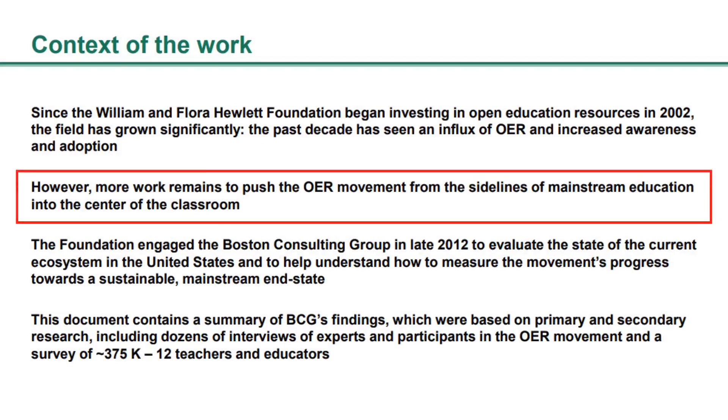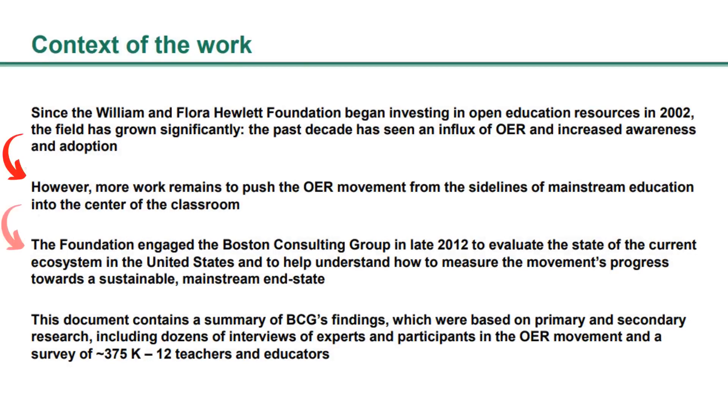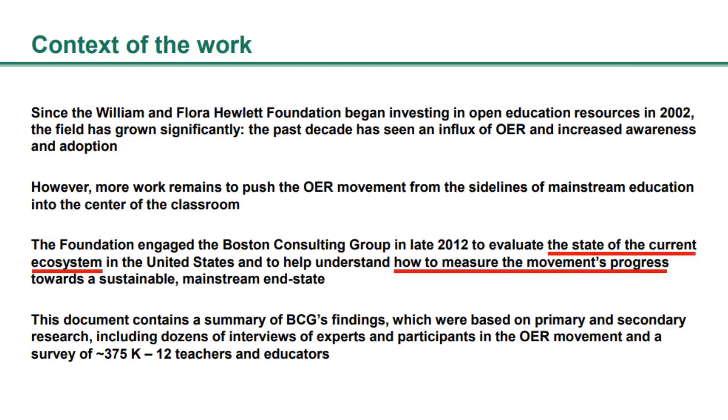Then the next line says 'however' — and that should be your clue that a complication is coming. The word 'however' signals: more work remains to push the OER movement from the sidelines of mainstream education into the center of the classroom. So now we have our complication. Things are looking good for OER; however, more work remains. And already you can see how this is setting up the presentation. The situation leads to the complication, and the complication very naturally leads to the question: the foundation engaged the Boston Consulting Group in late 2012 to evaluate the state of the current ecosystem in the United States, and to help understand how to measure the movement's progress towards a sustainable mainstream end state. Although they don't state the question explicitly, you can see it in the text. The question is: what is the state of the current ecosystem in the U.S., and how can we measure the movement's progress?